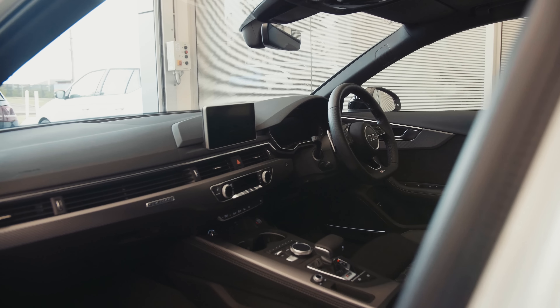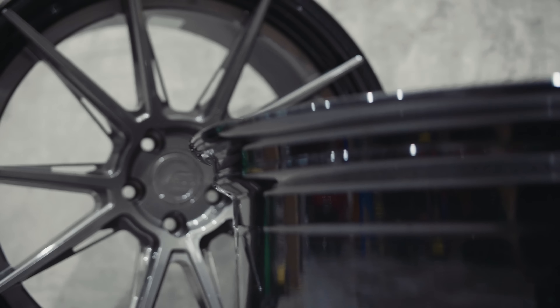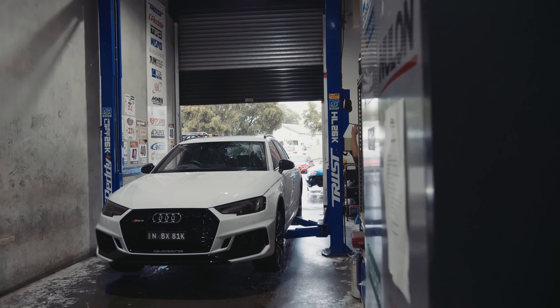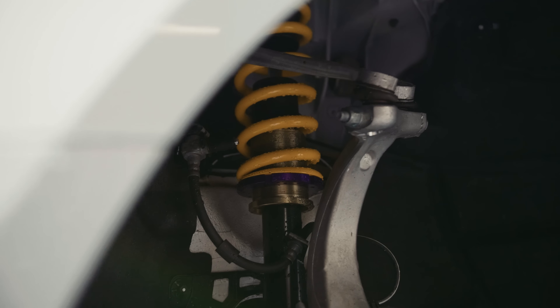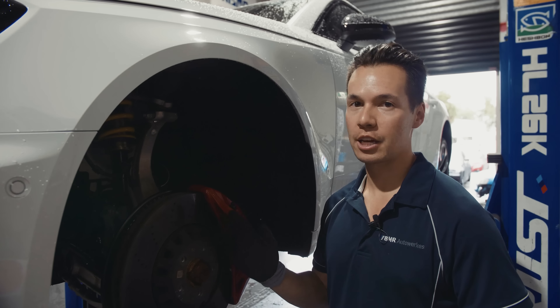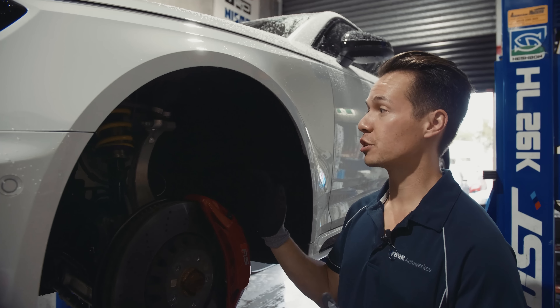The Audi RS4 comes with a set of specific Audi Sport alloy wheels, but let's see if we can put something more exciting on back at the shop. An important part of getting any car to look good is getting that perfect ride height. For this application we've gone with a set of KW height adjustable springs. This allows us to fine-tune the ride height while working perfectly with the car's factory RS4 setup.